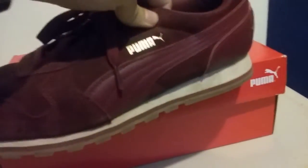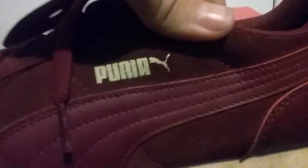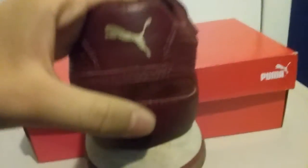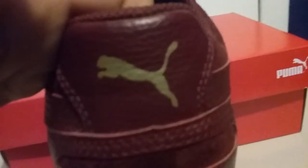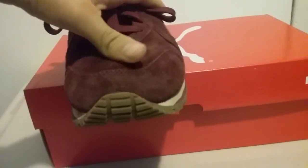The color is burgundy and the brand logo is a gold color. Right here you can always see that classic Puma logo. This shoe has leather — there's leather right here on the Puma logo area. I think it's all leather, and it's that kind of fur leather. It's a pretty nice shoe for a Puma shoe.